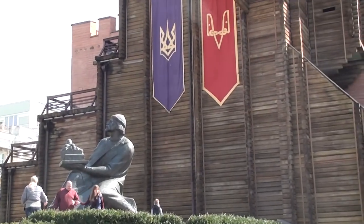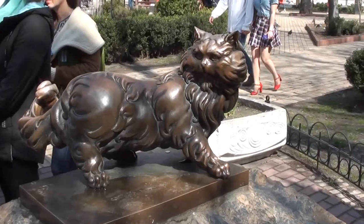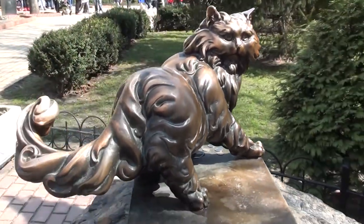Together we will look at the Golden Gate, which was the main entrance to Kyiv in the 11th century, and speak about a dramatic story of the monument dedicated to the Persian cat.